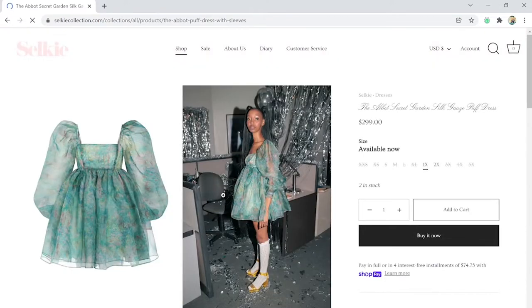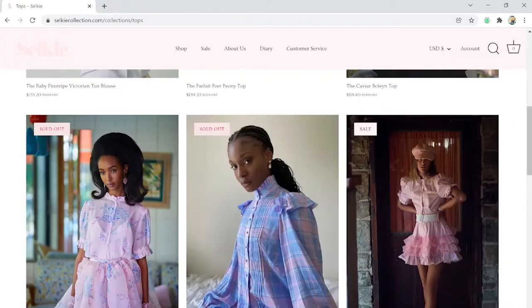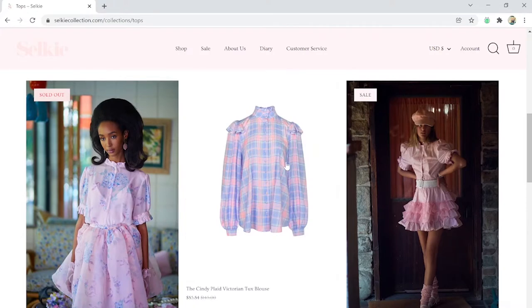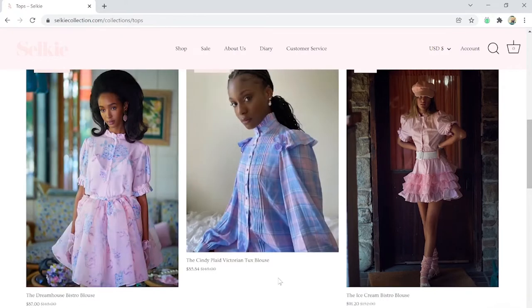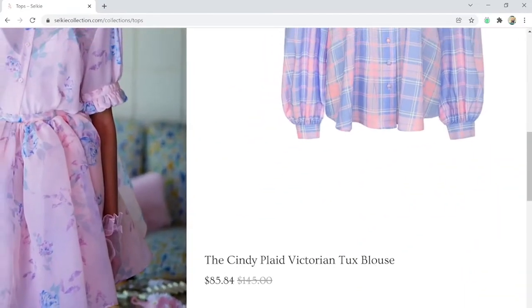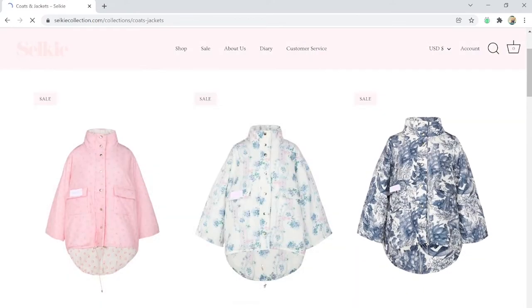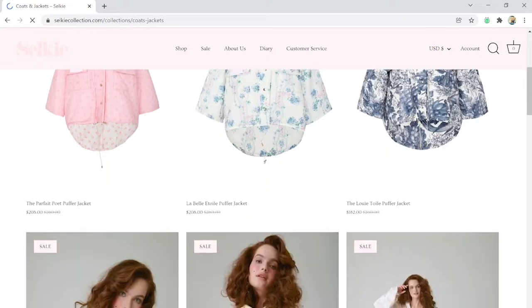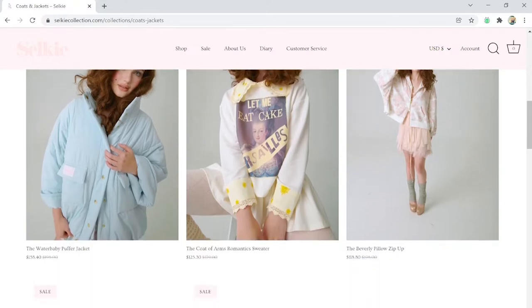This is the first dress that showed up and this one caught my eye because of the colors - it looks like watercolor and transparent. Just taking a glimpse through their tops. These I can see people wearing every day. The prices aren't outrageous - this one's just on sale. But it's not outrageous because I've seen a lot worse. What I really appreciate about Selkie is just the color schemes, the coats, the cuts. Everything is just exquisite and it all matches the same style. If you're looking for that aesthetic of the princess, this is where you could find that.